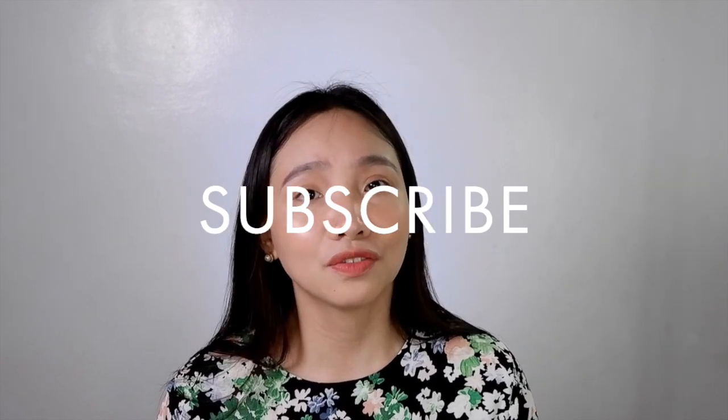I hope this video helps. If you have any questions drop a comment down below, don't forget to subscribe to my channel and give this video a thumbs up, and also click the notification bell so that you will be notified whenever I have new videos. Alright guys, see you in the next one, bye!